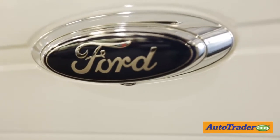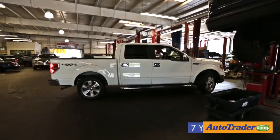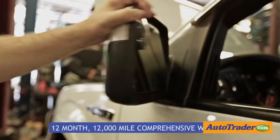Brian Bichuk is used car sales manager for Ford. Brian, tell us a little bit about what kind of warranty is included with a certified pre-owned Ford. You get a seven-year, 100,000 mile powertrain warranty. You also get a 12-month, 12,000 mile comprehensive warranty.